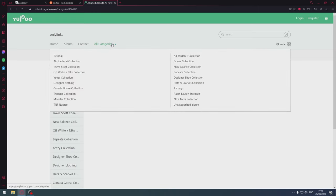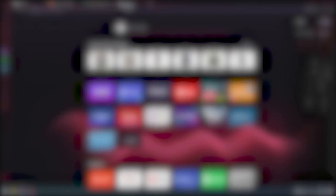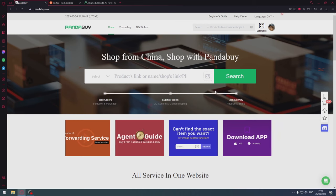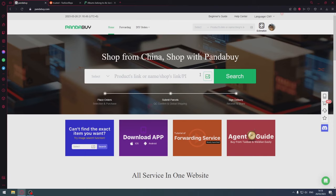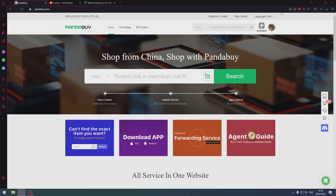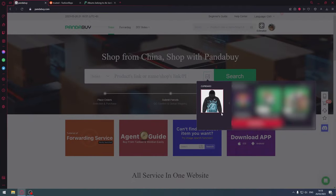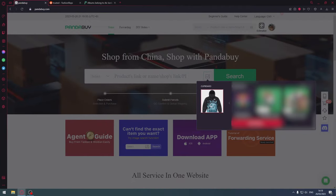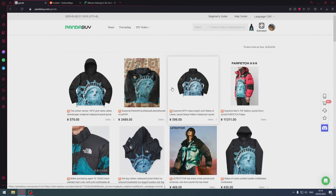The next method is relatively easy as well. I'm going to get a photo of a random item — I've just copied the image for the Supreme Statue of Liberty jacket. Now I go onto PandaBuy, and on the homepage next to the search bar, you can see there's this little image logo. You click on that, your clipboard and downloaded files show up. I'm going to click on the Statue of Liberty. It will redirect and search — you need to stay on this page for it to search properly; if you click off, it might mess it up.